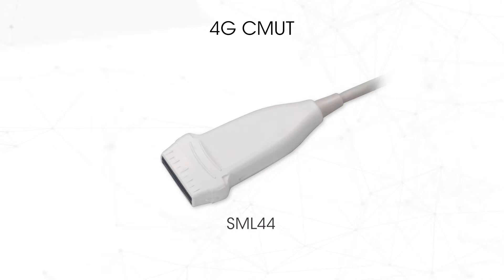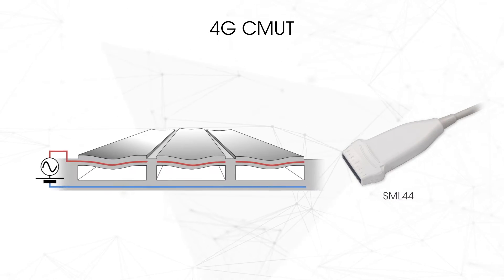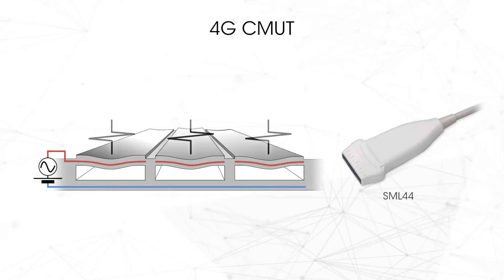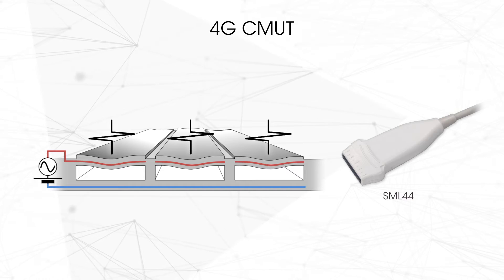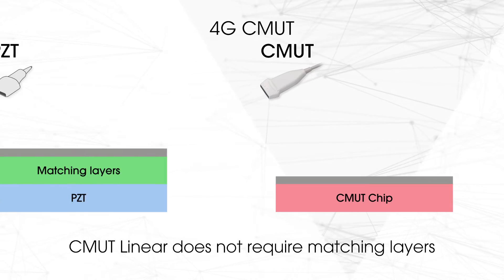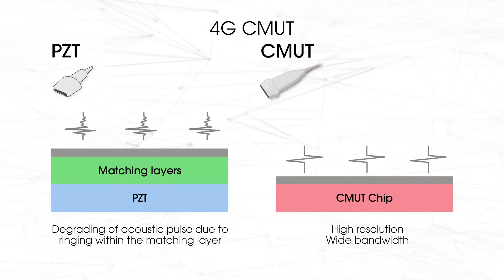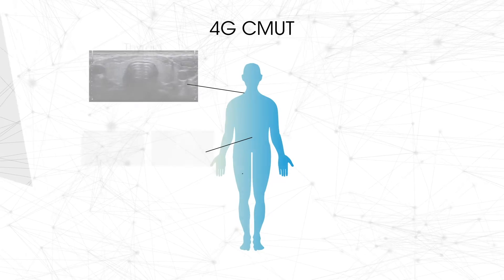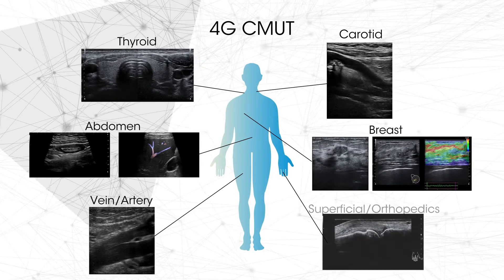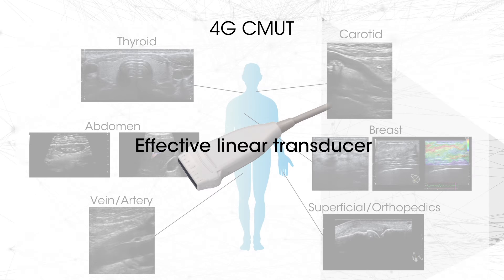CMUT, using next-generation silicon wafer technology, was put into practical use for the first time in the world by us. CMUT technology reduces the ultrasound pulse degradation. With super-wide frequency bandwidth and high sensitivity, the enhanced resolution is maintained in the far field. 4G CMUT offers a one-probe solution for a broad range of ultrasound examinations.